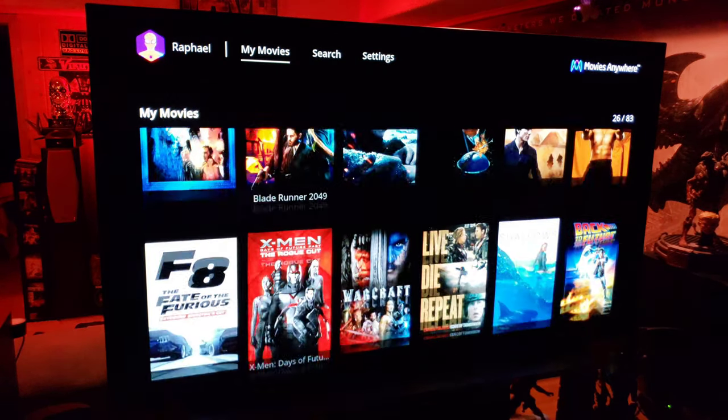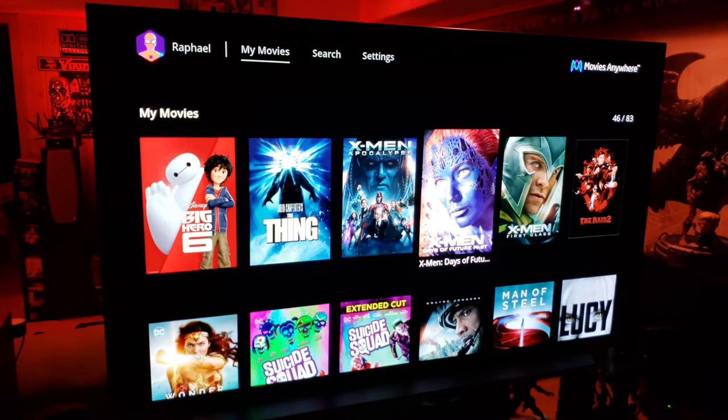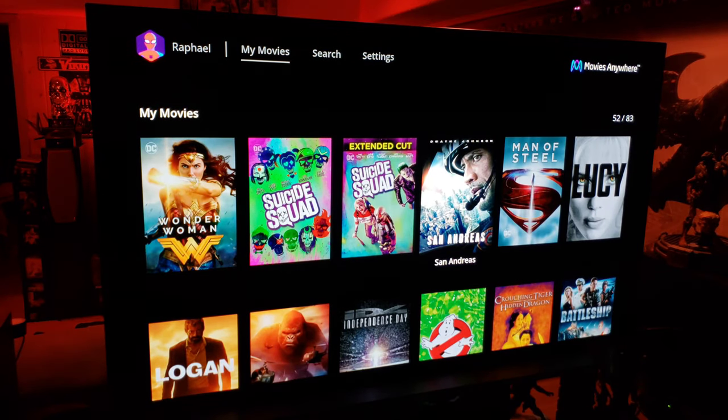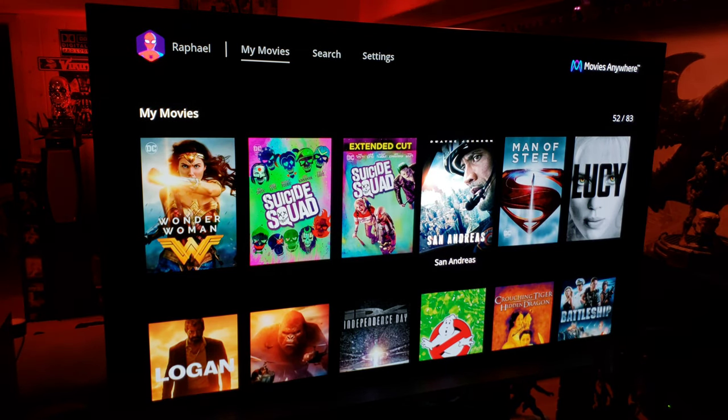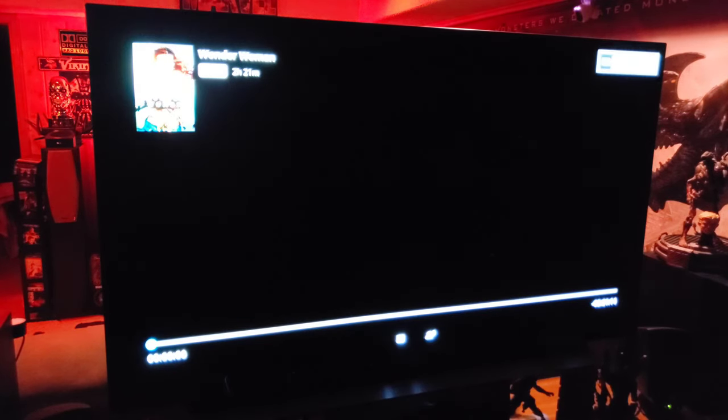Let's see what else we've got — lots of great movies to enjoy. This is definitely the app I'm going to use. I'm going to get rid of Vudu, I don't really need that anymore now that I have this. We've got Wonder Woman in 4K Dolby Vision Dolby Atmos — let's click on this.